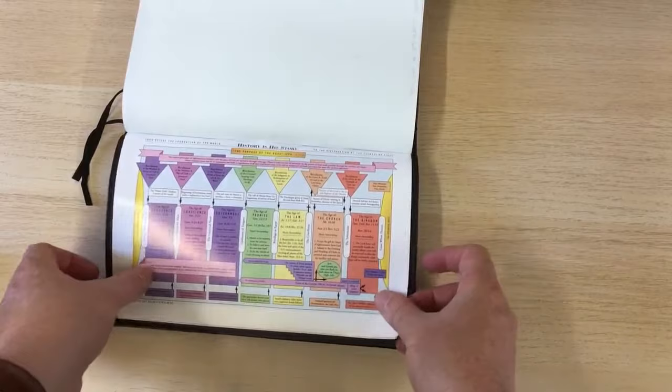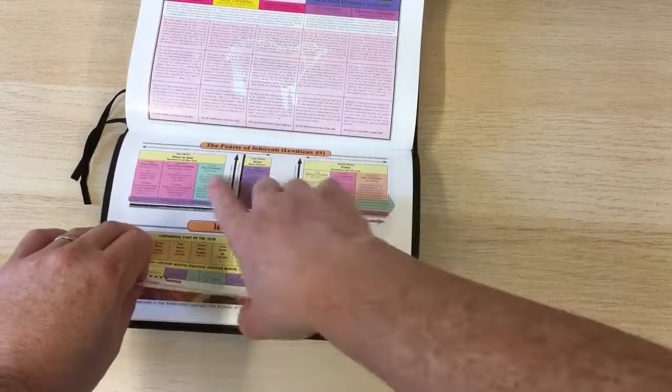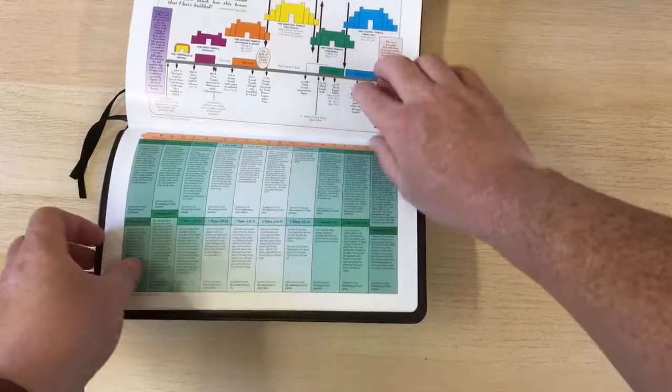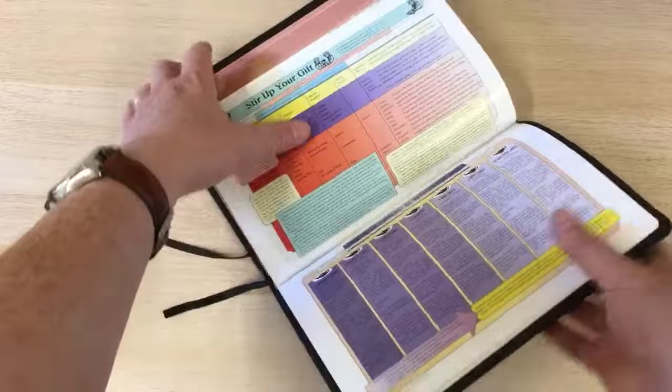We have the history — the Bible is separated into those dispensations. You have the offerings, the feasts of Jehovah, Jewish calendar months, the names of Jehovah, a little graphic of the tabernacle and the temple, the poetic books, the parables of the kingdom, something about Paul's patterned prayers, the journeys of Paul, and the seven churches of Revelation outlined — which is quite useful and quite different; I haven't seen that in another Bible of mine.